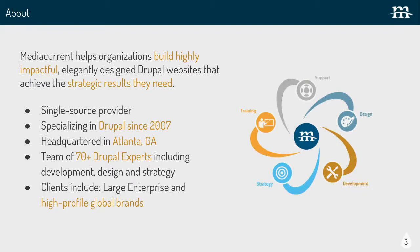At MediaCurrent, we build enterprise websites and have a client services group. We're full service and have design, strategy, and UX all wrapped up there. Known for Drupal development, but doing a lot of apps and things like that now too. Headquartered out of Atlanta, but we're all over the U.S.